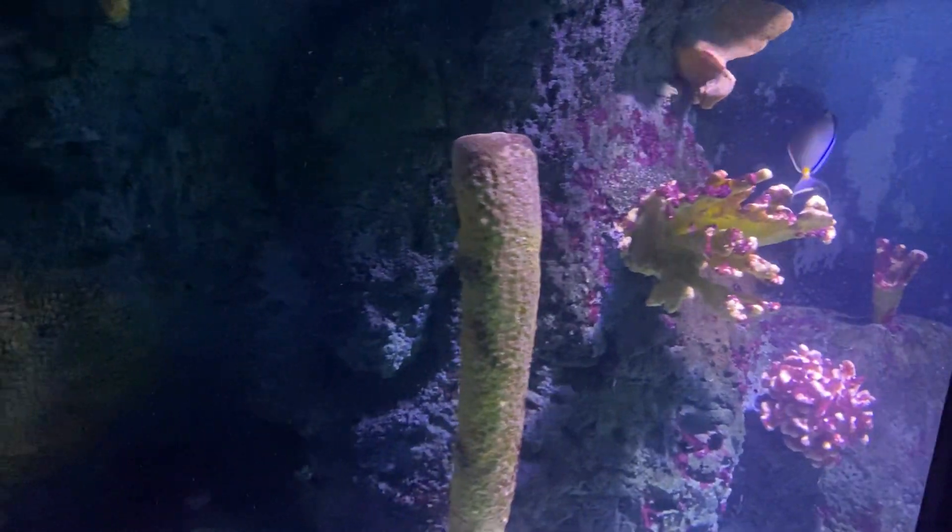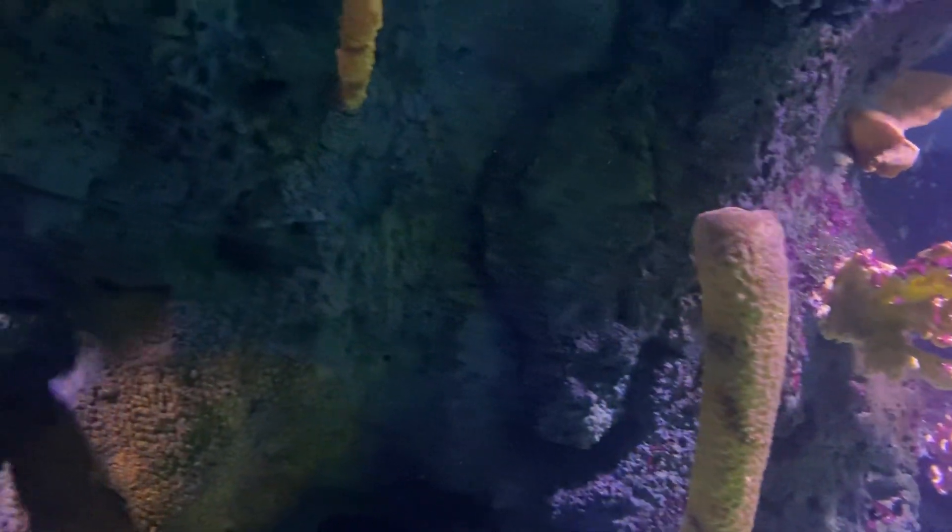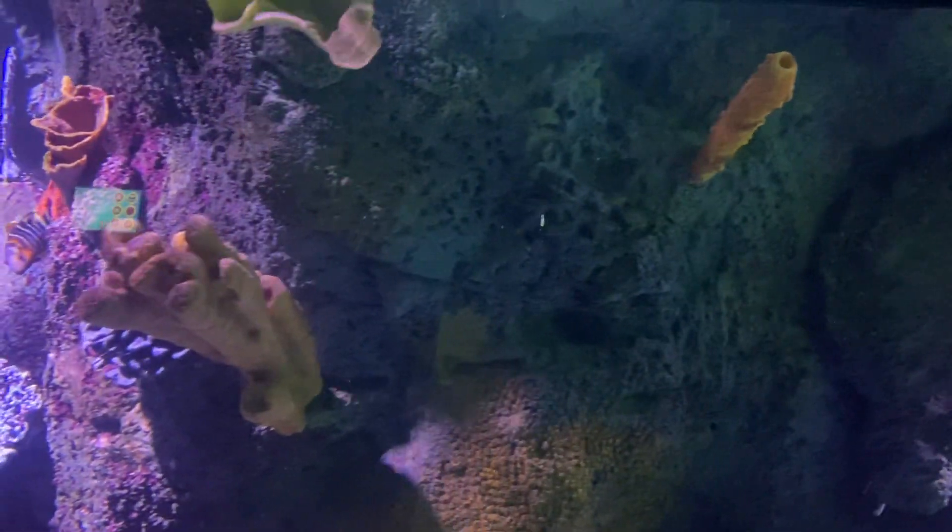We are now in the coral cave. Wow, there must be hundreds of fish here.